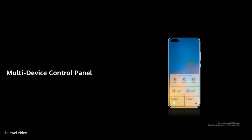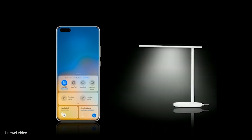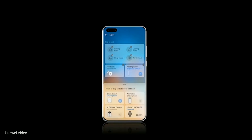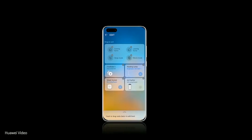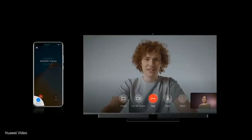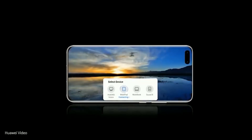Multi-device control panel. Swipe up from the lower left or right corner to access the multi-device control panel. You can easily connect to nearby devices and control smart home appliances. It also recommends the most suitable device for whatever you're doing. This revolutionary interaction is the beginning of a smarter, fully connected world.